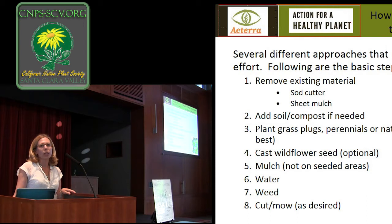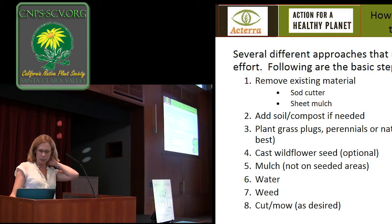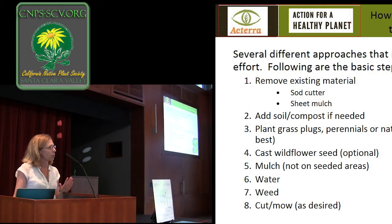Sometimes you need to add soil. When using a sod cutter you want to put some compost back in, or when doing sheet mulching, put down a layer of compost then do the cardboard and mulch. Then you plant your plugs, perennials, or native sod, and cast some wildflower seed if you'd like. Mulching is always important — it keeps the ground cooler, retains moisture, gives a finished look, and keeps out weeds. The first year or so you'll probably do some weeding, and then you can mow once or twice a year as desired.